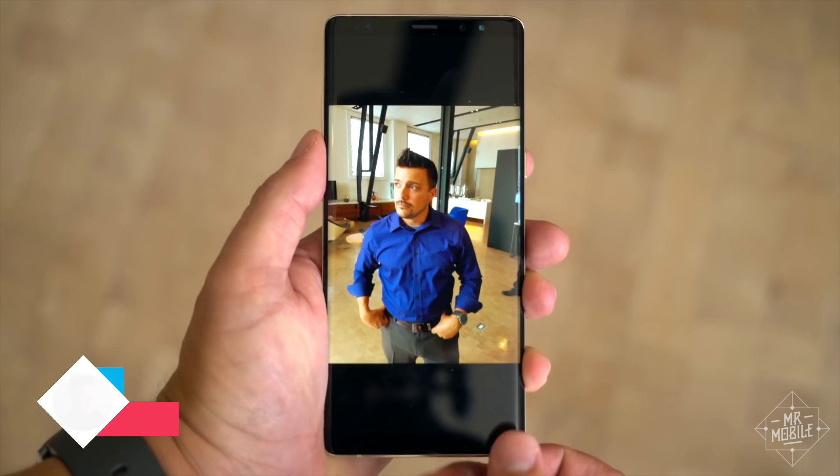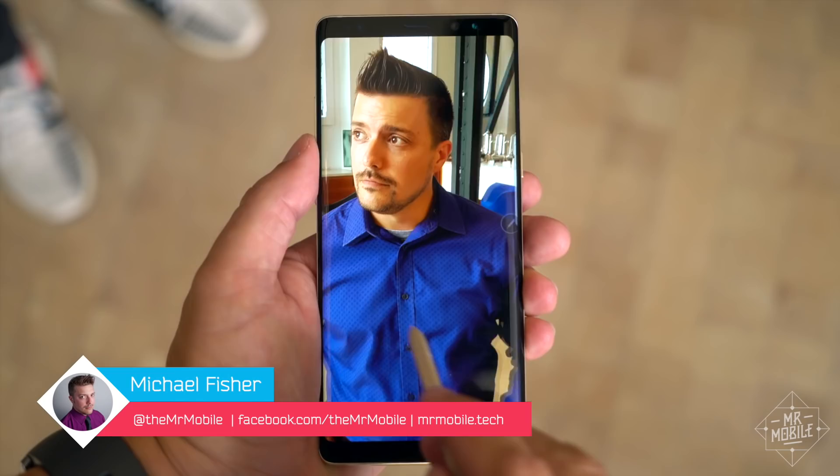I'm Mr. Mobile, and I spent an afternoon with the new Galaxy Note 8. This is a first look, brought to you by dbrand.